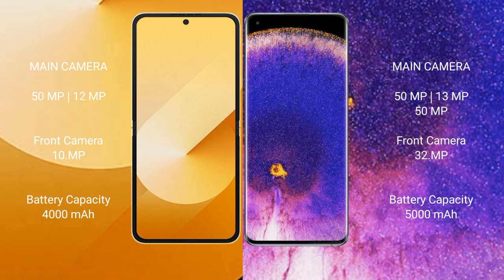Samsung Galaxy Z Flip 6 features a dual rear camera setup: 50MP and 12MP, with a 10MP front camera. Oppo Find X5 Pro features a dual rear camera setup: 50MP, 13MP, and 32MP front camera.